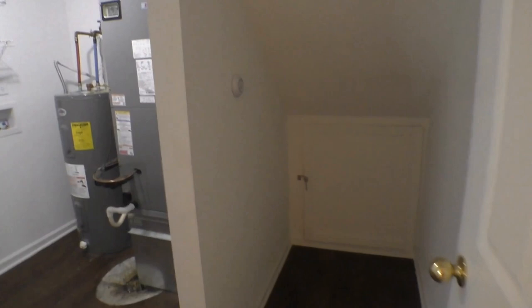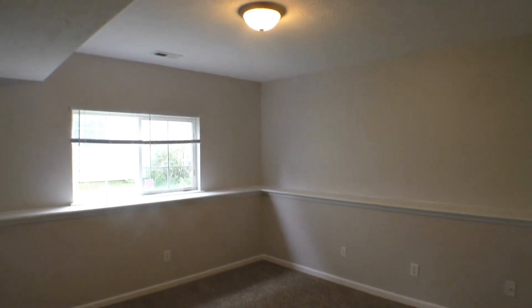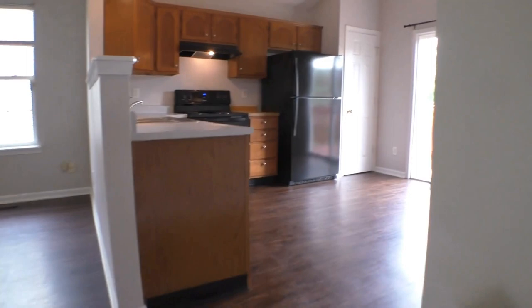Coming around, here's where your laundry is — full-size washer-dryer hookup — your utility area, and also some nice storage space. There's a bedroom down here where you could fit a queen-size bed. And here is that third full tub-shower combo bathroom with good vanity space and great flooring. You've also got plush carpeting throughout this level. The whole property has been freshly painted in lovely neutral tones.